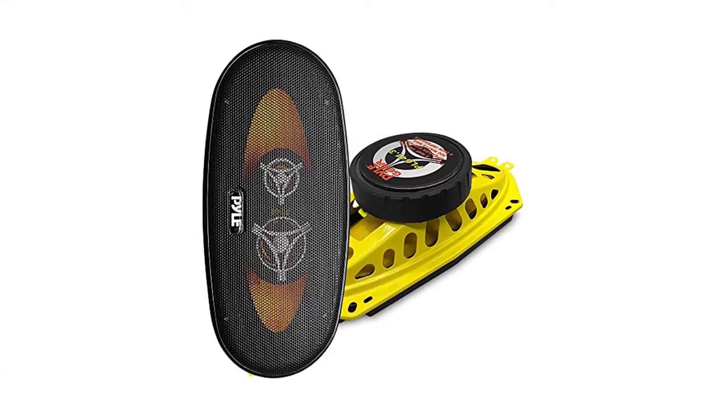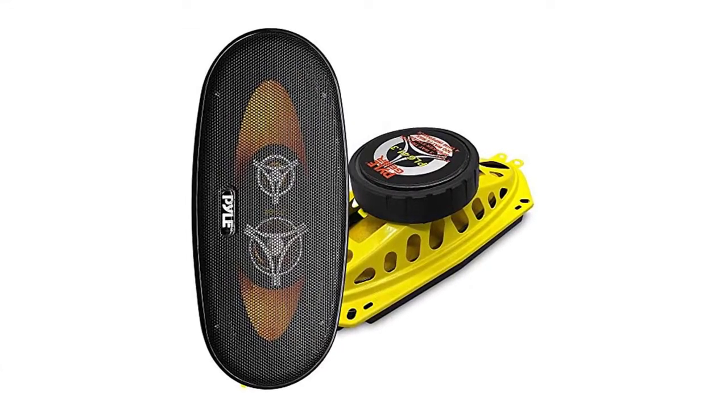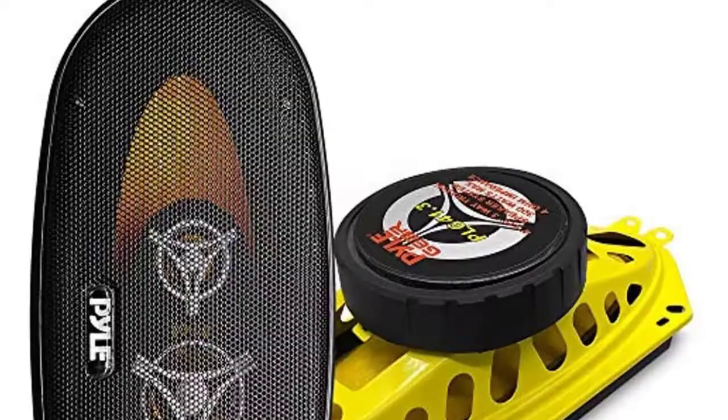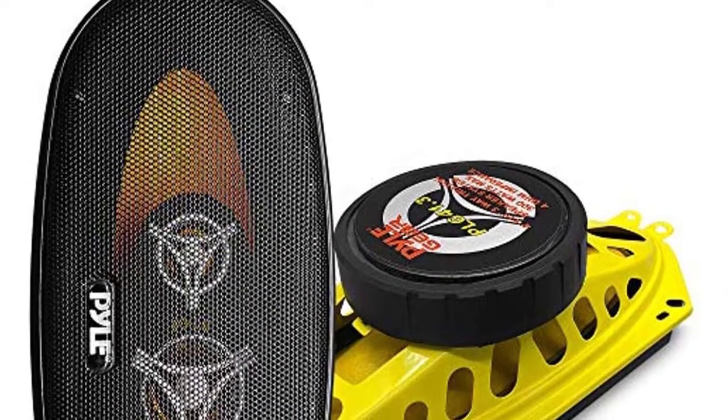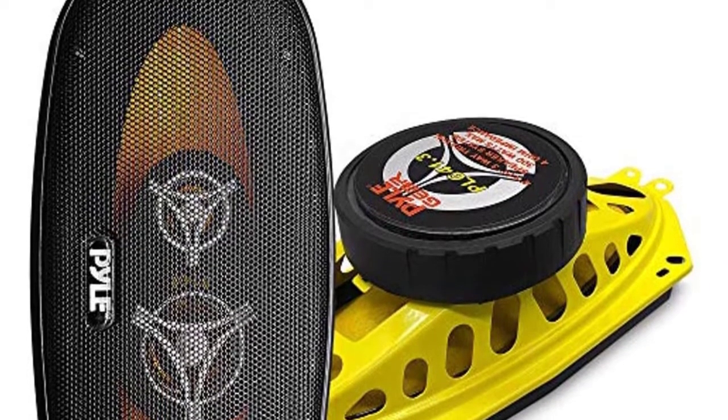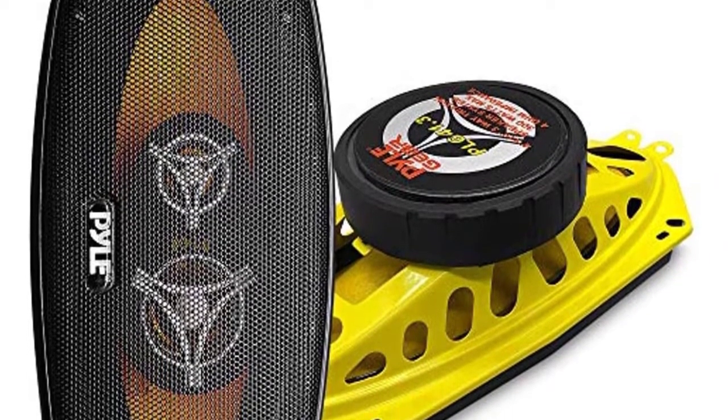These Pyle PLG4 1.3 car 3-way 4-into-10-inch speakers have been engineered to give you the high performance you expect. The 2-inch cone is made from bright yellow poly-injected material to give it plenty of structure without too much weight, and features a mid- and high-temperature voice coil.